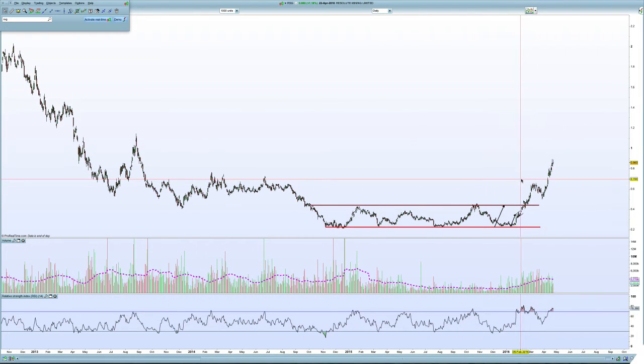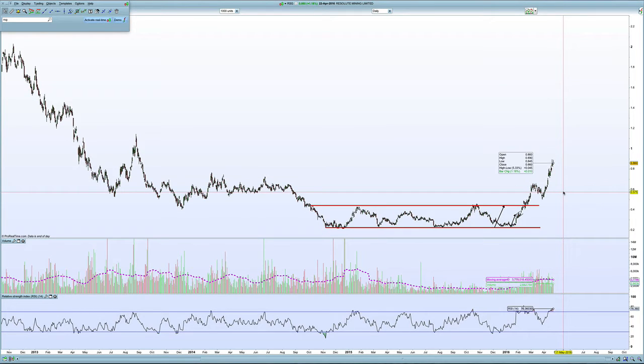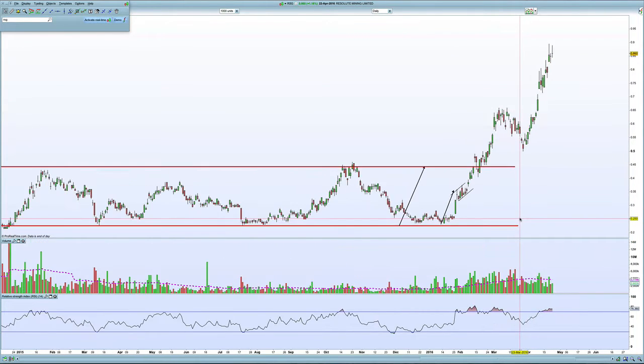It's Monday the 25th of April 2016. This is a chart update for Resolute Gold. Resolute's a stock I tipped back near the start of this year, around early February, when it was in this little tight flag here.